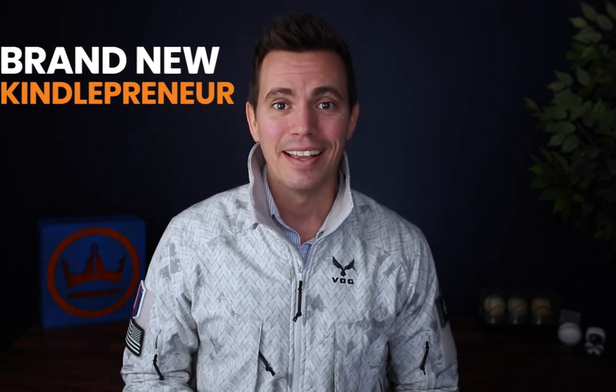Hey guys, I'm Dave Chesson of Kindlepreneur, and today I'm really excited to announce that we have a brand new Kindlepreneur 2.0 website. We've been working on this for six-plus months, and I'm so jazzed to finally release this.